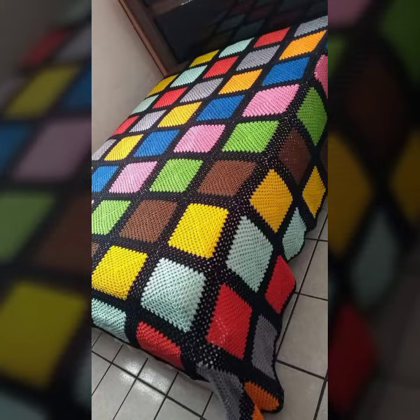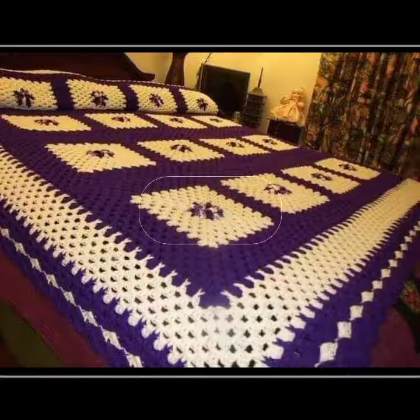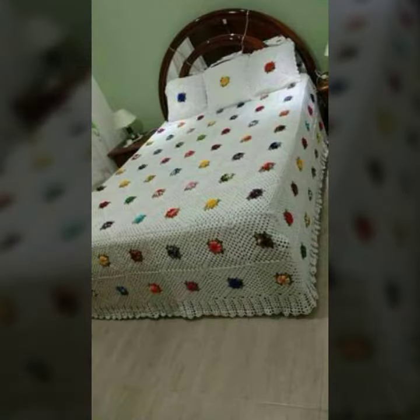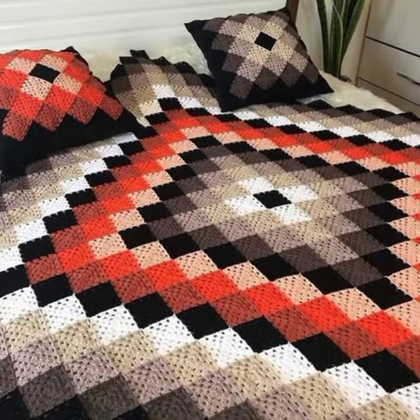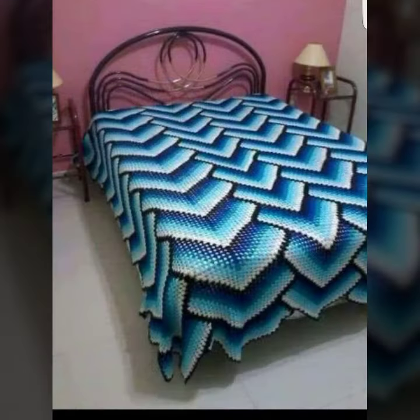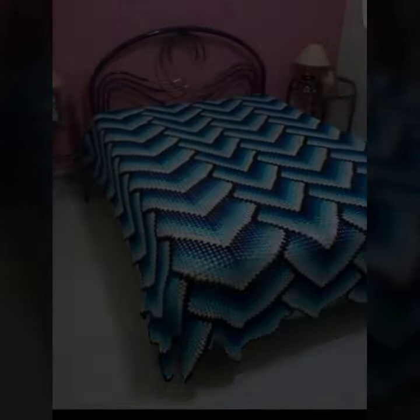Different check print bedsheet designs. So friends, how are you? I'm fine, I hope you are in the best condition of health. I am back again with the most stylish, most demanding collection of crochet bedsheet designs.